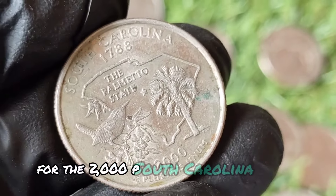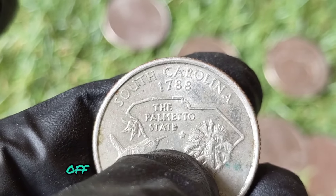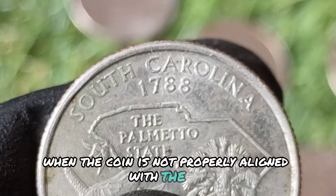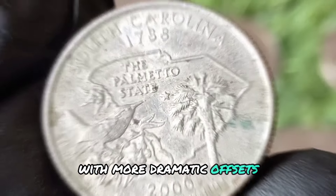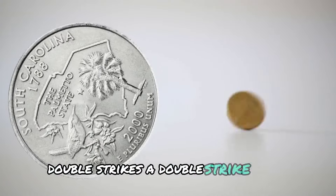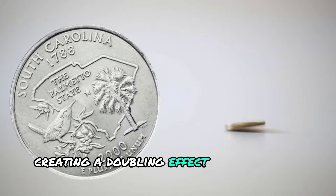For the 2000 P South Carolina quarter, several notable error types have been identified. Off-center strikes occur when the coin is not properly aligned with the die during striking, resulting in an off-center image. The degree of offset can vary, with more dramatic offsets generally being more valuable. A double strike error happens when a coin is struck more than once, creating a doubling effect of the design elements.